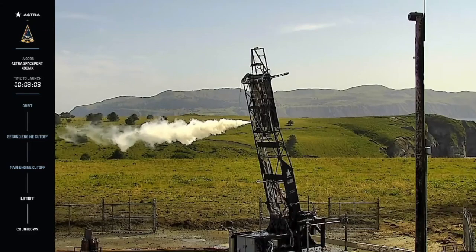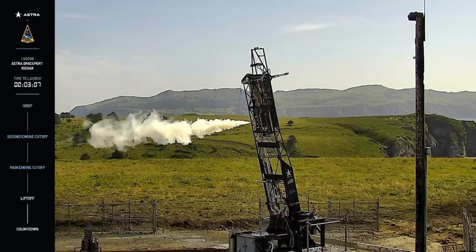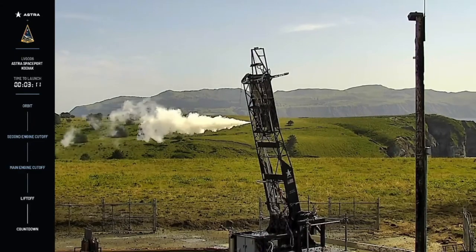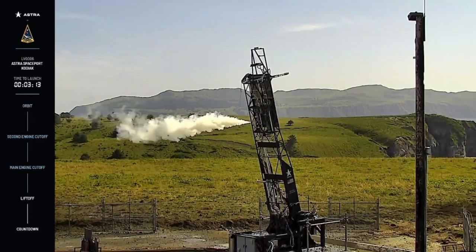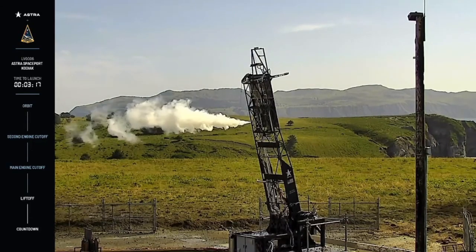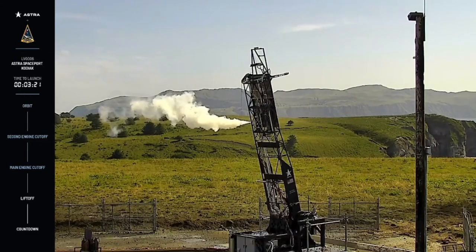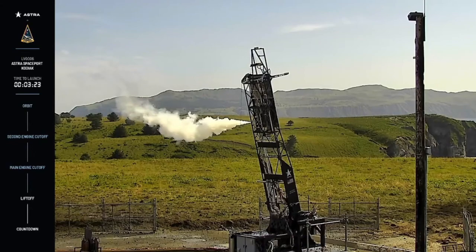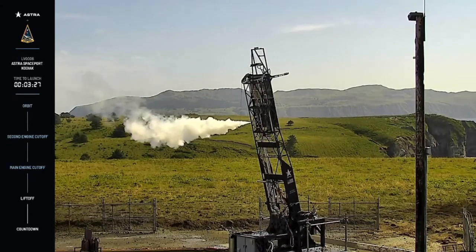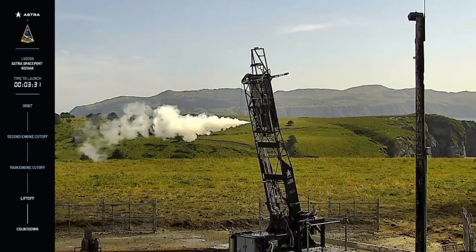And as you might have seen, there appears to have been an anomaly with the vehicle in flight, and we will first and foremost ensure that our team and others are safe. We take great safety precautions to ensure that no one was put in danger by an event like this. It does look like we got about two and a half minutes of flight data, which will be incredibly helpful as we make improvements to our next vehicle on our way to reaching orbit. And any flight where we get some data that we can learn from is a successful one in our mind.